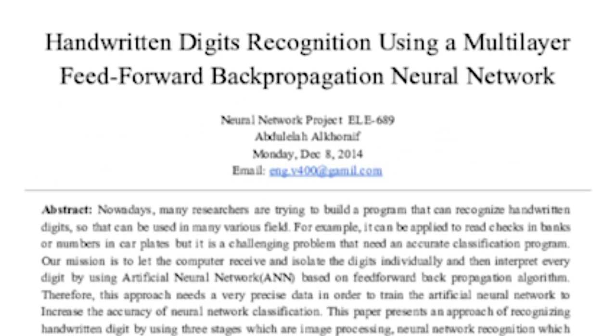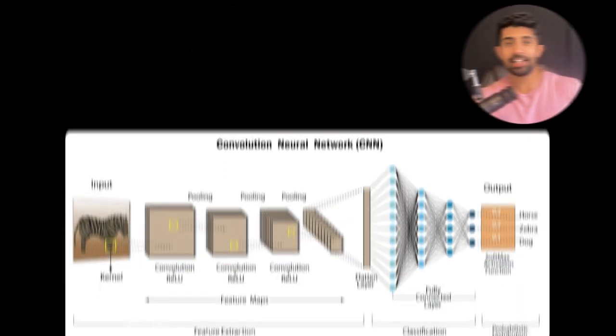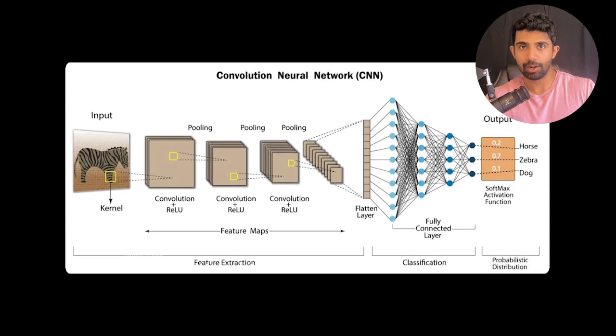You know that just watching these videos isn't going to help you. The second paper on this list is called Handwritten Digit Recognition with a Back Propagation Network — quite a mouthful. This was one of the first papers on CNNs, or Convolutional Neural Networks.